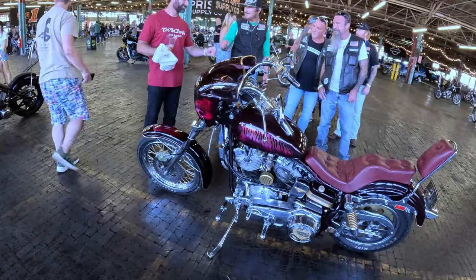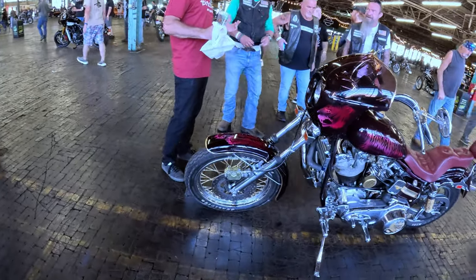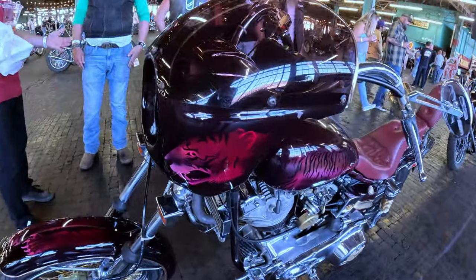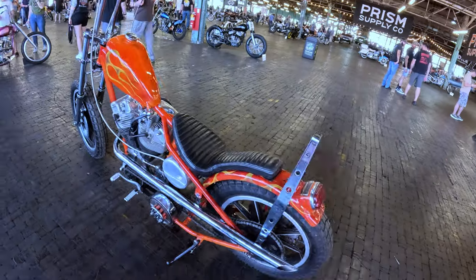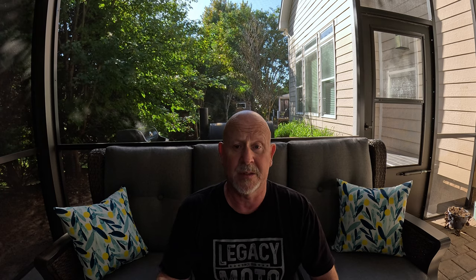I tried to capture as much detail as I could on the bikes while walking around without getting in people's ways. There were vendors there — Prism had a booth for both their merch and their parts. Foundation Moto — Adam and the guys from Foundation Moto had a booth set up for their merch, and they had several bikes in the show as well.